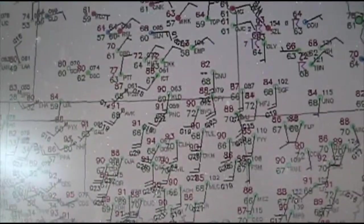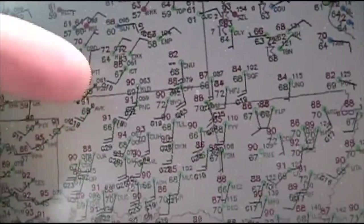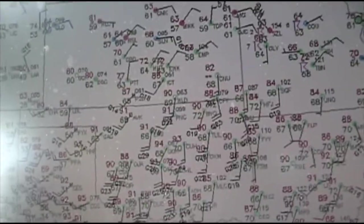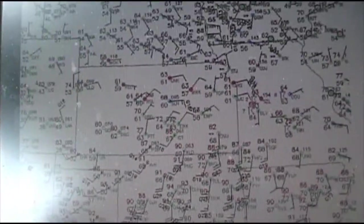Our winds need to back over here to the west for us to get good low-level shear. Hope that happens — right now it's south-southwest. We've got a tornado watch issued for the region. Here's the setup from SPC: moderate risk right in our target area.